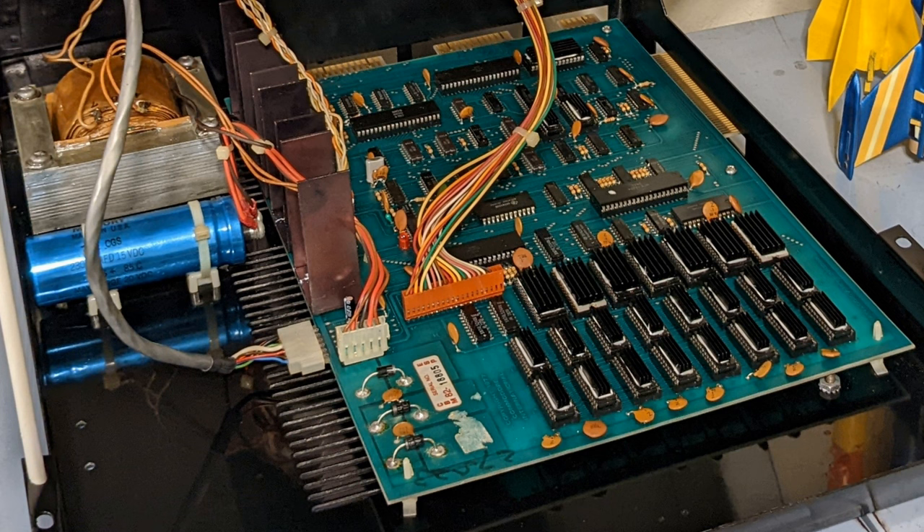I ended up getting an acrylic case following 8-Bit Guy's guide — I believe that's made by Dogfish Dimensional Concepts. Dick worked with me continuously through the process of making my acrylic case, and I certainly appreciate it. The end result is here.